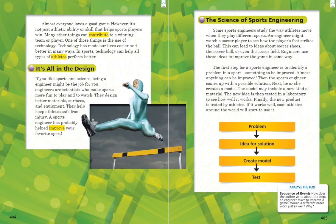Finally, the new product is tested by athletes. If it works well, soon athletes around the world will start to use it. At the bottom of this page, we have a graphic that shows us the sequence of events. As we were reading that paragraph, we had a lot of clue words that let us know we were talking about sequence of events — the order in which things happen. Notice the author used words like first, next, then, and finally. That lets us know that things are happening in a particular order, and this graphic also shows us the same thing in a different way.